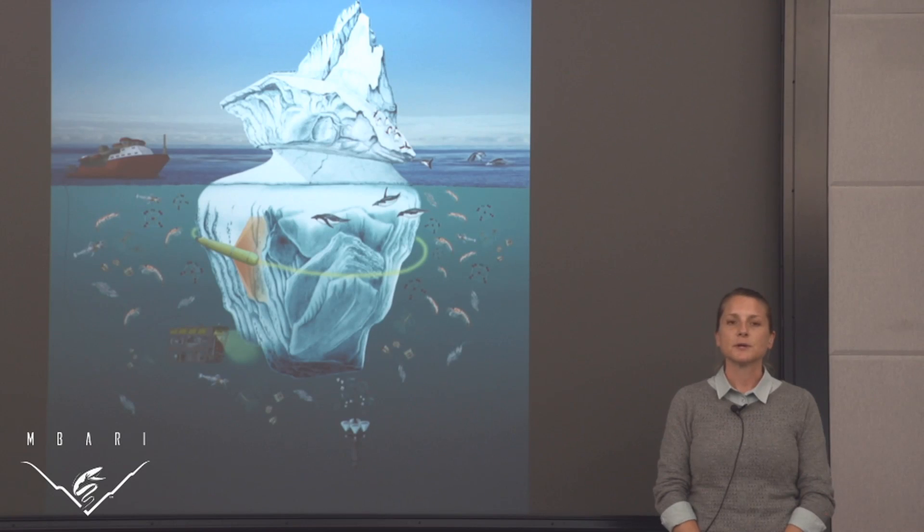My illustrations were free drifting icebergs in Antarctica, which portrayed the ecosystem around the melting iceberg and the technology engineered by MBARI to study them.